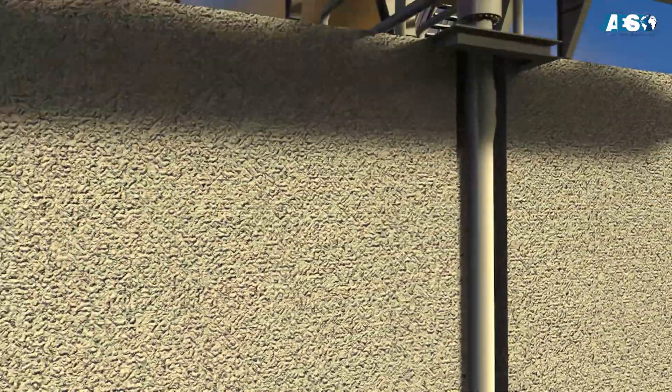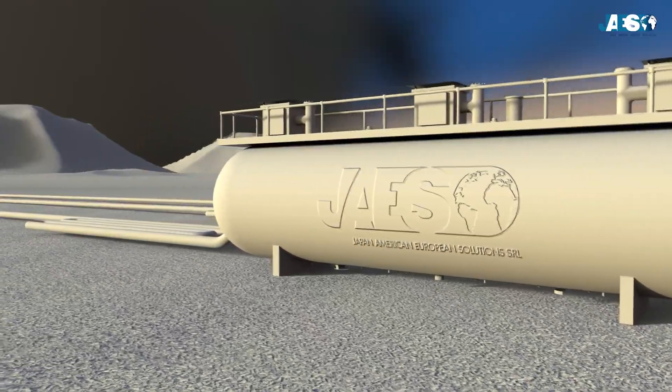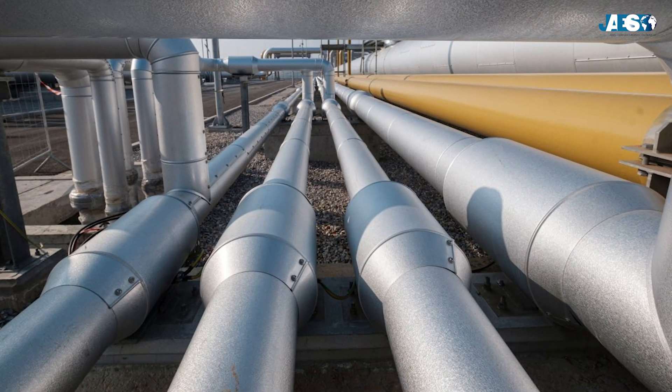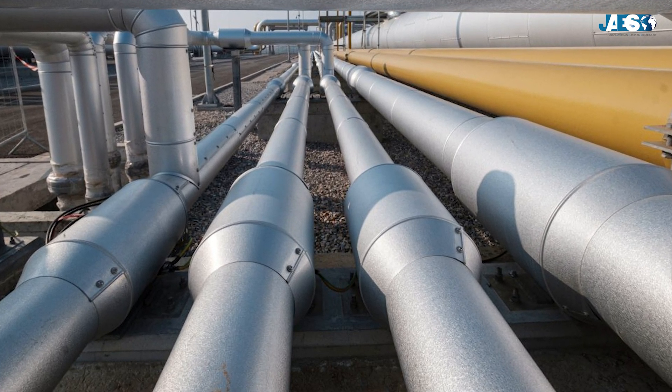When natural gas is extracted from the reservoirs and treated to remove substances that give it negative characteristics for transport, distribution, quality and safety, it has to be inserted into pipelines, which are successions of steel pipes.